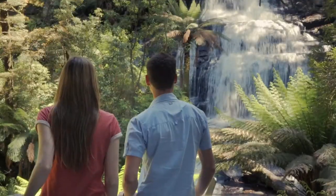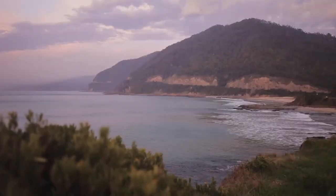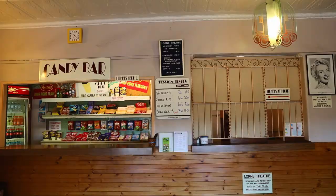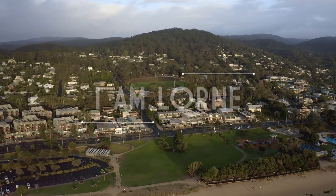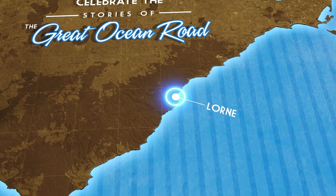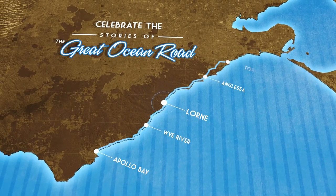With ten waterfalls within ten kilometres, pristine beaches and the natural beauty of the Otways, Lorne has been attracting holiday makers for over a century. Take in some history at the Lorne Theatre, built in 1937 and still showing films today. The relaxed atmosphere, foodie scene and buzzing arts community means there's something to see and do all year round. To hear more stories of the Great Ocean Road, continue west to Wye River and Apollo Bay, or east to Anglesea and Torquay.